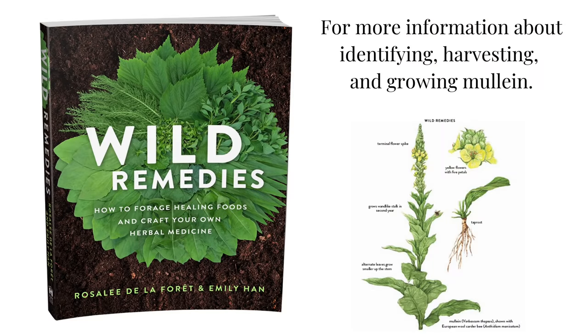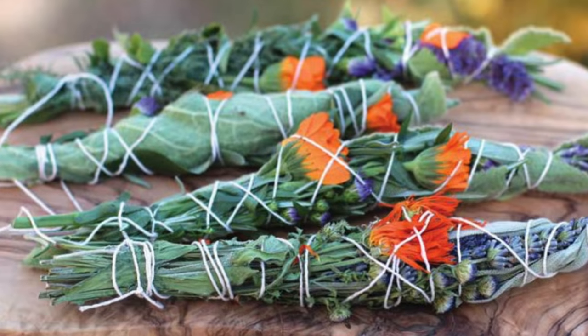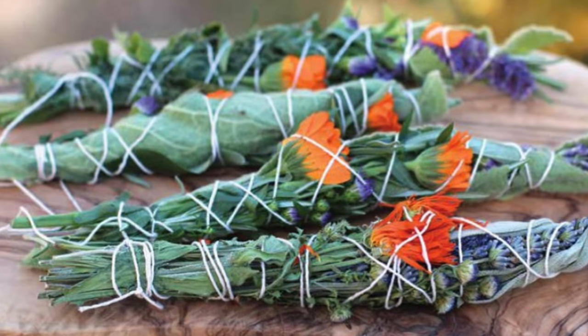If you'd like more tips on growing, identifying, and working with this marvelous plant, check out my book Wild Remedies: How to Forage Healing Foods and Craft Your Own Herbal Medicine, which includes recipes for mullein and yarrow facial steam and herbal burning bundles.